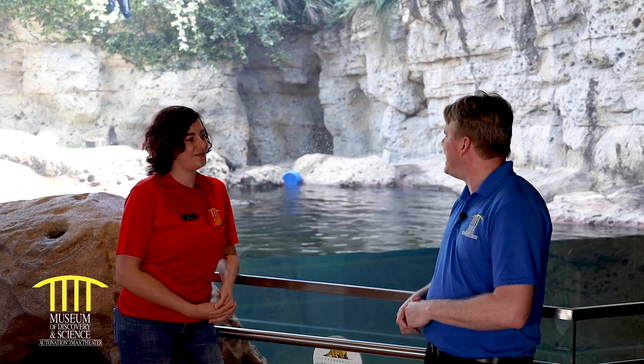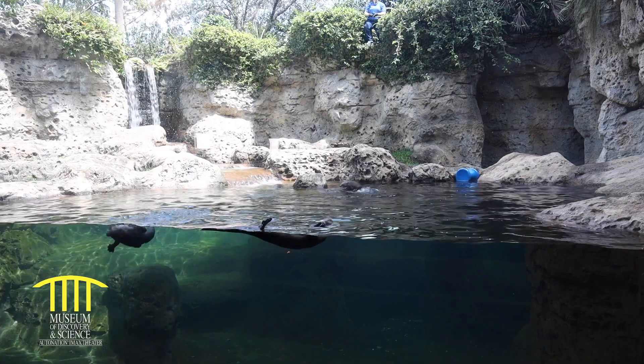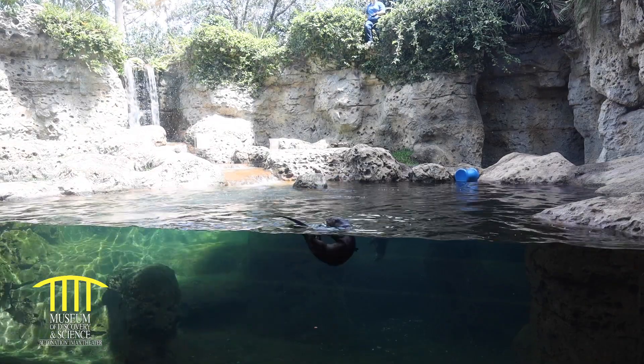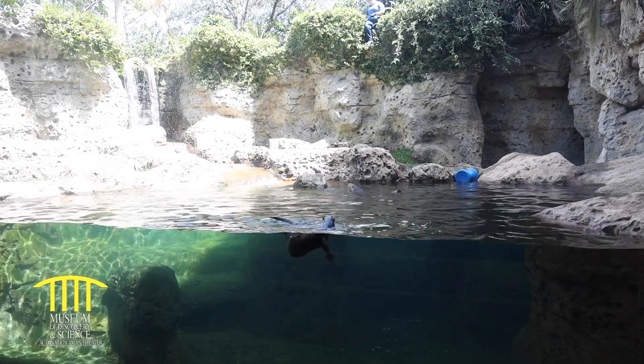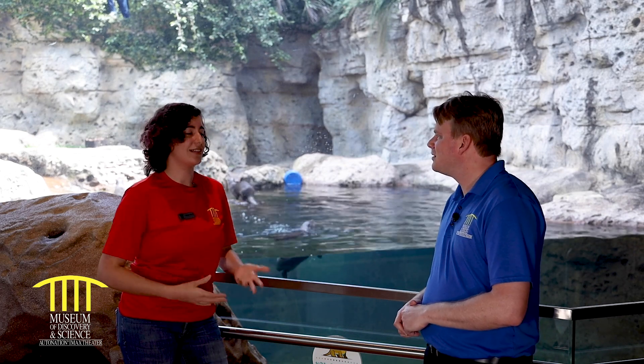How do you train an animal? There's no right or wrong way to train an animal — it's all done through positive reinforcement. That means you always want to reinforce a behavior they do well, but never reinforce something they do wrong, and you never want to yell or scream at them. It's always a positive experience.